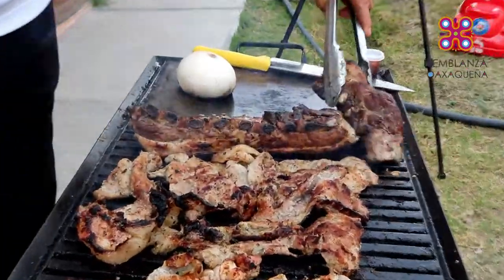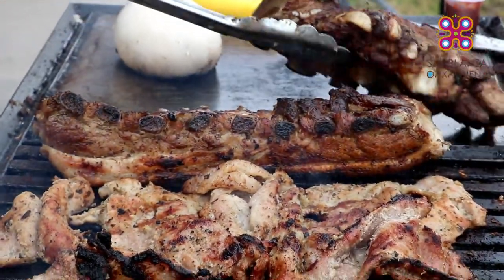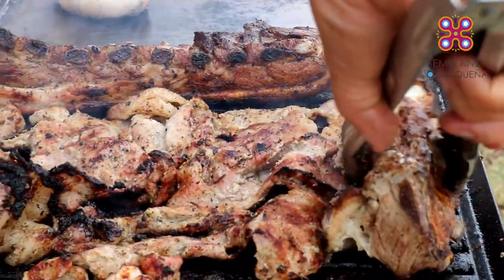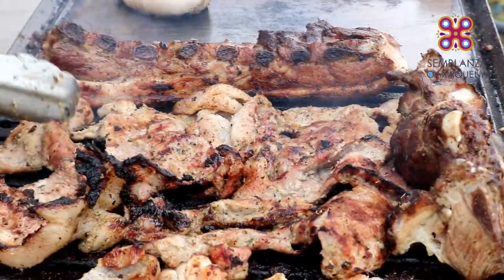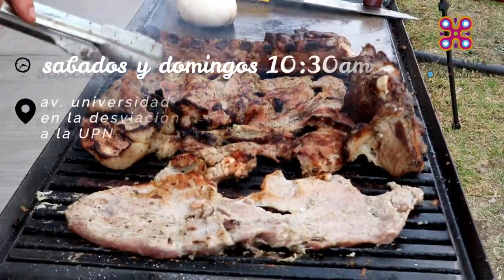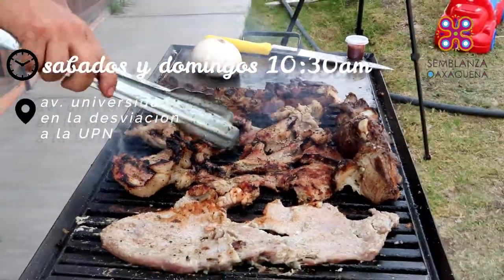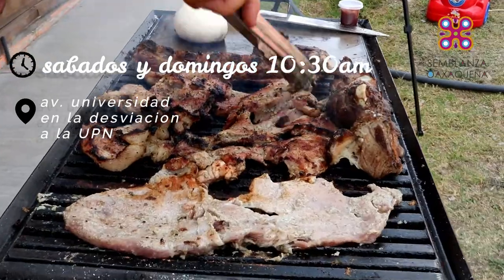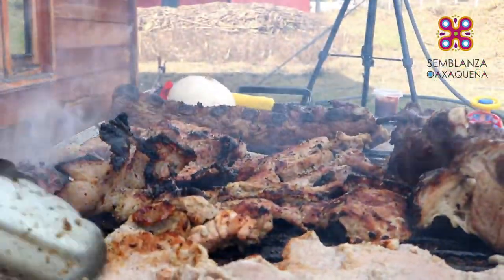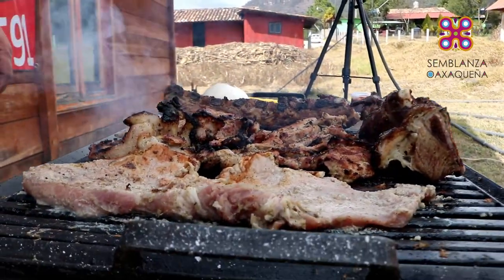Así de exquisito es degustar estas costillas adobadas al carbón en varias presentaciones. Ellos comieron al chapulín, pero también tenemos adobada, a la diabla y natural, asada lentamente al carbón. Estamos en Avenida Universidad, en la desviación a la UPM. Los horarios son únicamente sábados y domingos a partir de las 10:30 de la mañana hasta que se acabe — siempre se acaba. ¡Don Carbón, el mejor sabor de la región, no te lo puedes perder!